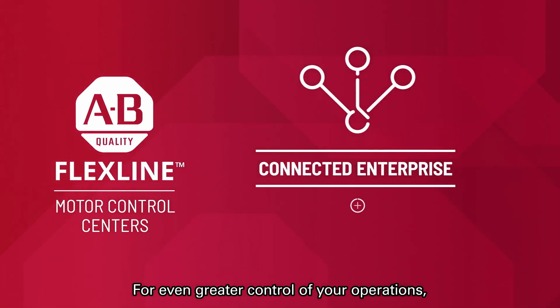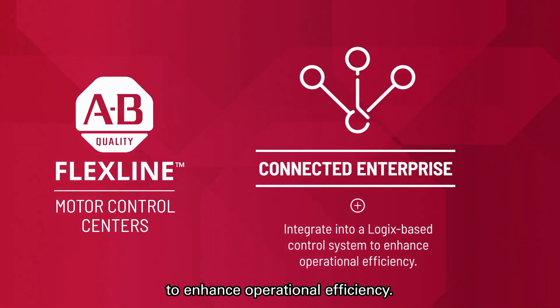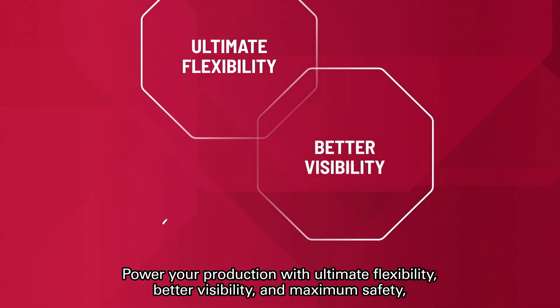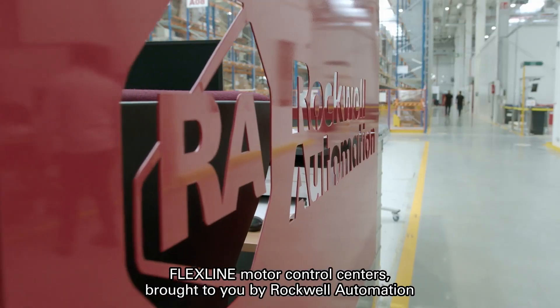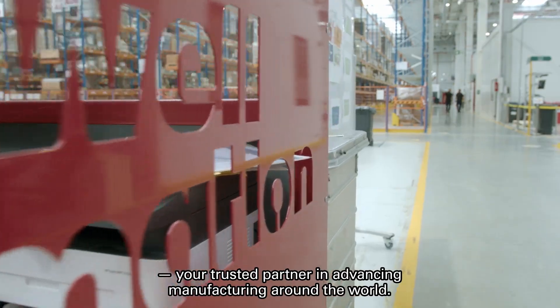For even greater control of your operations, integrate it into a logic-based control system to enhance operational efficiency. Power your production with ultimate flexibility, better visibility, and maximum safety while moving your company closer towards achieving its sustainability goals. FlexLine Motor Control Centers, brought to you by Rockwell Automation, your trusted partner in advancing manufacturing around the world.